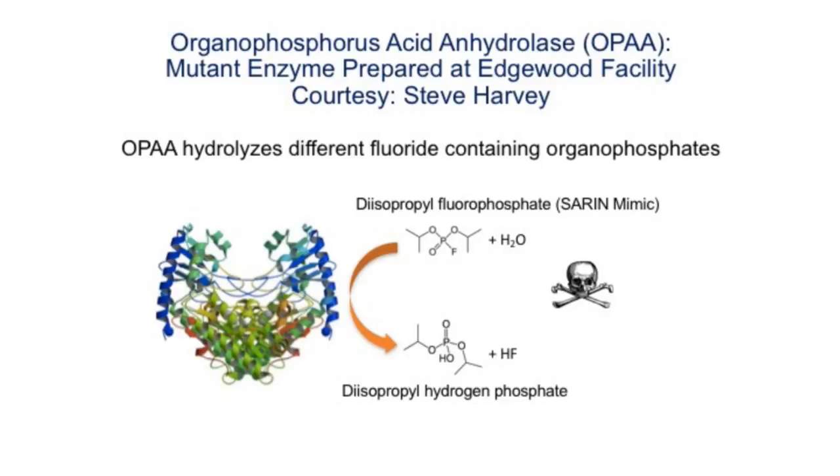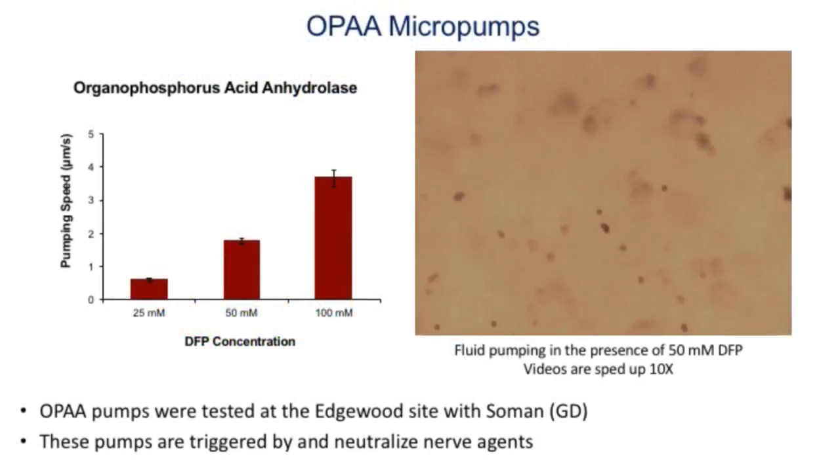In the video you can see the trace particles move, showing the fluid pumping. On the left is a graph of the pumping speed versus the concentration of the nerve agent mimic. As you see more nerve agent, faster is the flow. If you have very little nerve agent, only a small amount of antidote is pumped out. If you have a lot of nerve agent, more antidote is pumped out.